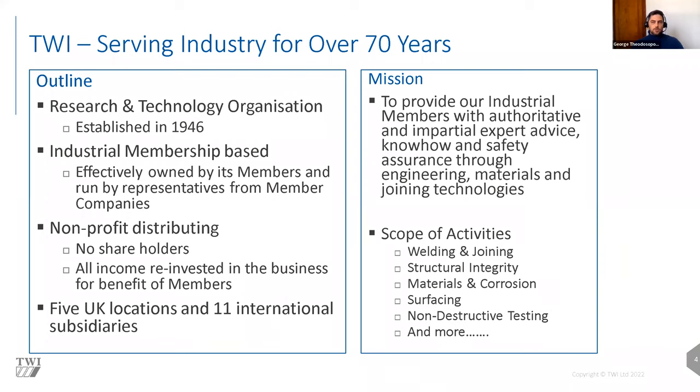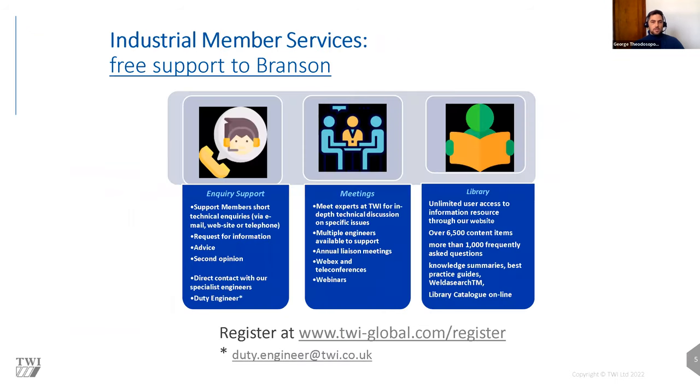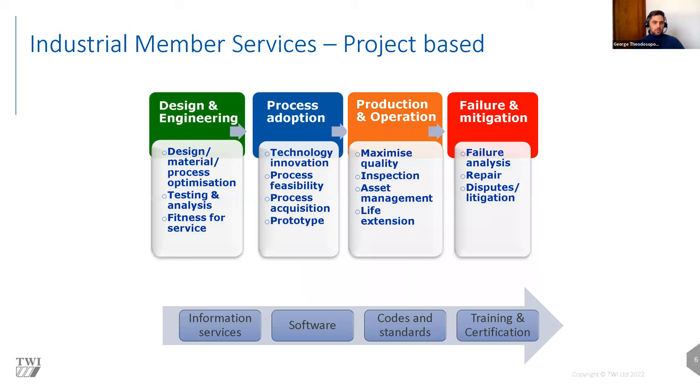Besides research and technology, we serve our members through technical inquiries — they might have technical difficulties, concerns, or even failure investigations. Our members have benefits including consultation with dedicated hours for personal inquiries and the allocation of time for one-to-one meetings. We also provide unlimited access to our technical resources at our library at TWI. These technical resources are items you will not find in the public domain; they're the result of core research projects carried out internally here at TWI.